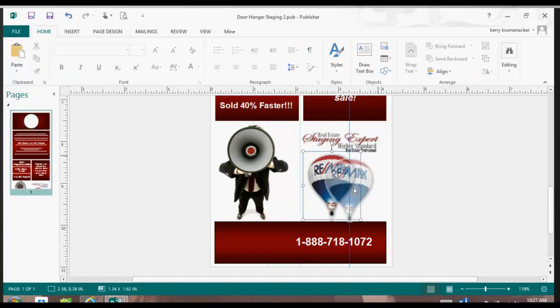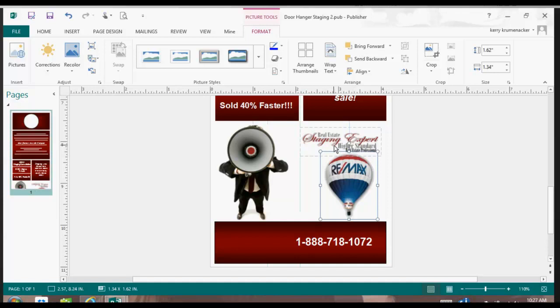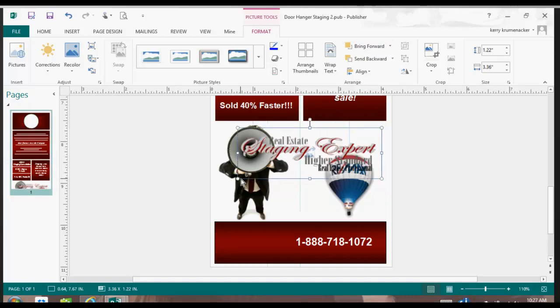I can make it go around the piece of paper and do all sorts of things inside of Publisher. I can bring this forward again because once I put something on top, I might need to bring it forward again. I would simply say 'Bring Forward,' and now I can make it bigger. The dots are the key to moving and/or making anything larger or smaller inside of a Publisher document.